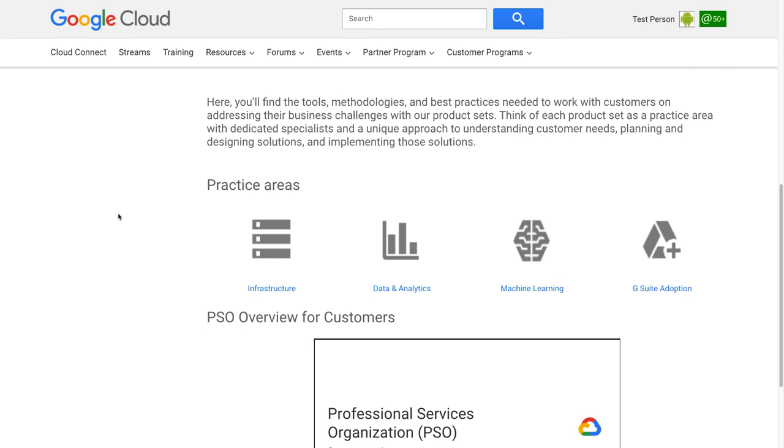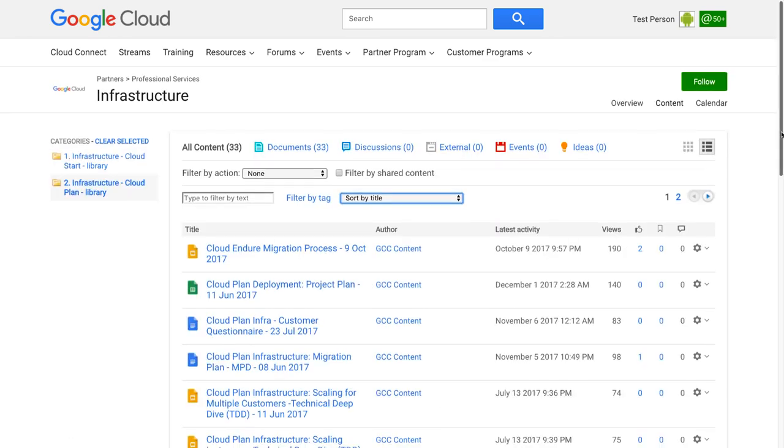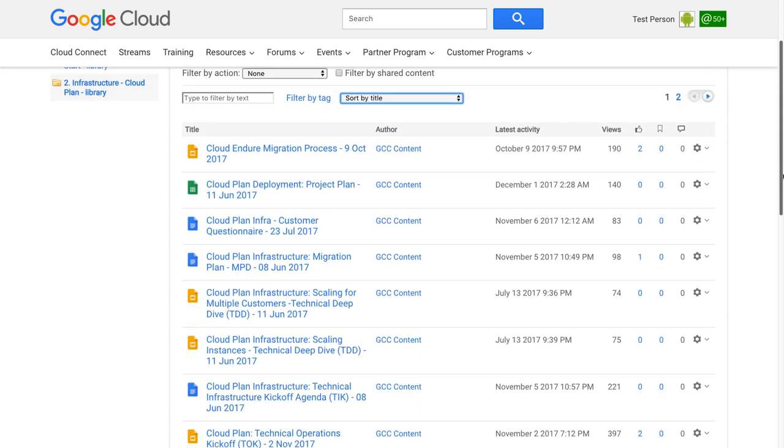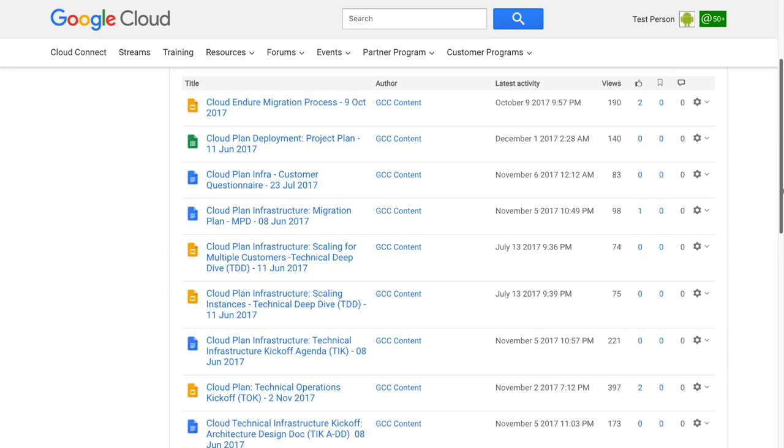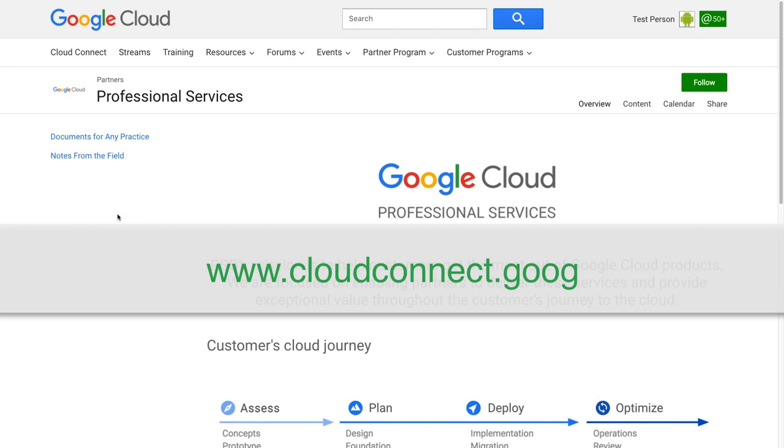For example, for infrastructure assets, you go to that practice area. Each PSO service offering, such as Cloud Start or Cloud Plan, is comprised of assets that will help you sell and deliver the service to ensure customer success. If you click into Cloud Plan Infrastructure, for example, you can see plenty of assets and documents to get you started delivering these services. You can see Cloud Connect as your main source for PSO content.